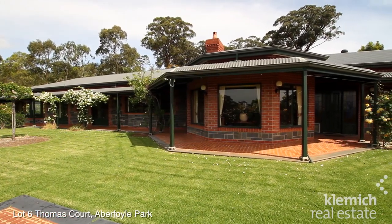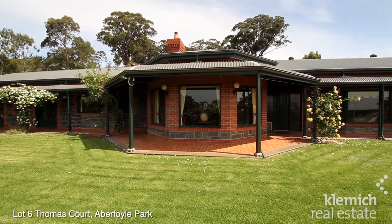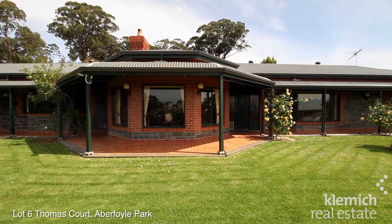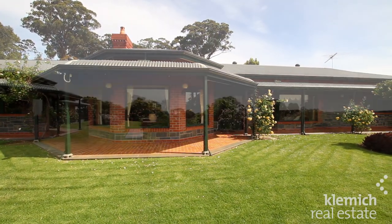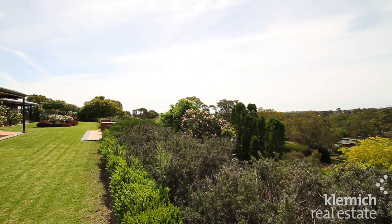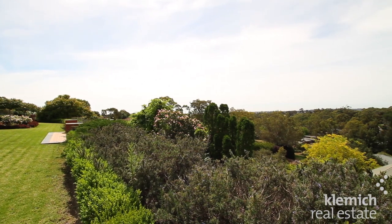Pippins — a magnificent, fully developed family lifestyle property situated on approximately 18 acres of land, with the added option of operating an existing or new family enterprise. Conveniently located in the beautiful Adelaide foothills, with the Adelaide CBD and Brighton Beach a short 20-minute drive away.